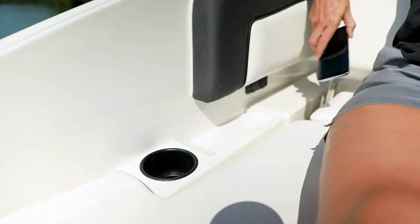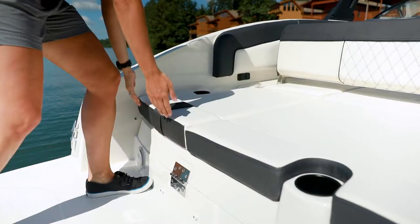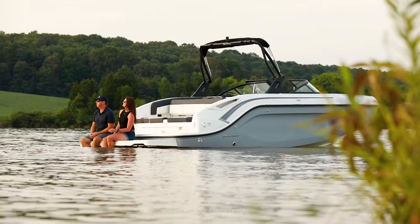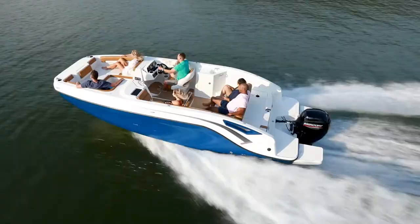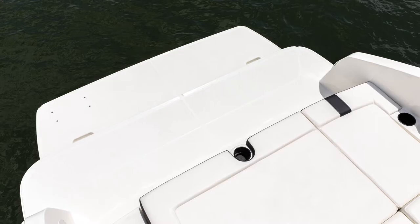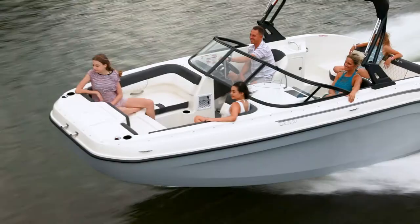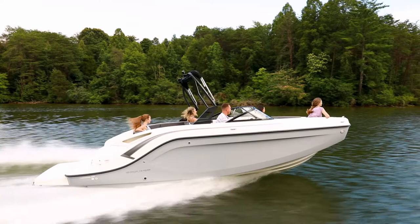While enjoying the aft sun lounger, you'll find built-in cup holders and phone storage trays with USB and 12-volt outlets for added convenience, as well as built-in storage underneath. The full-beam integrated swim platform features a swim ladder for easy entry and exit from the water. An extended swim platform is standard on the DX2200 outboard model, while an extended platform option can also be added to the DX2250 stern drive.